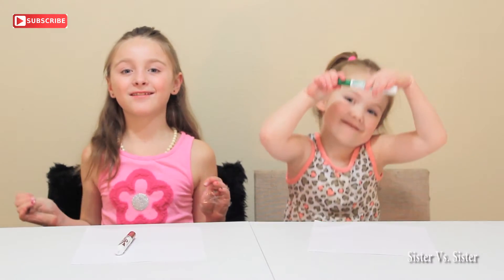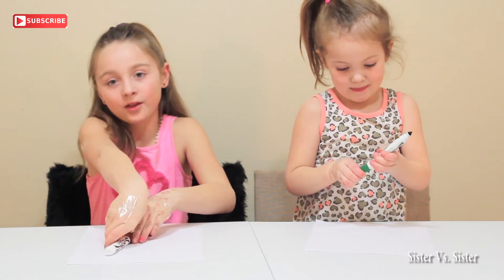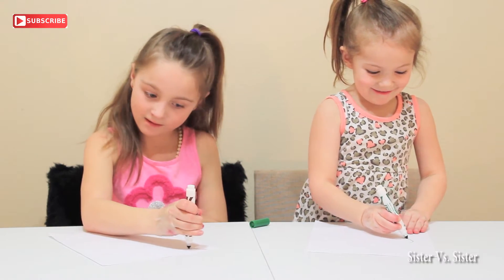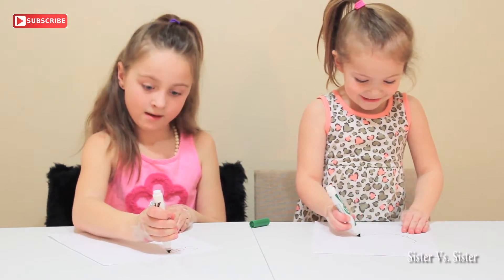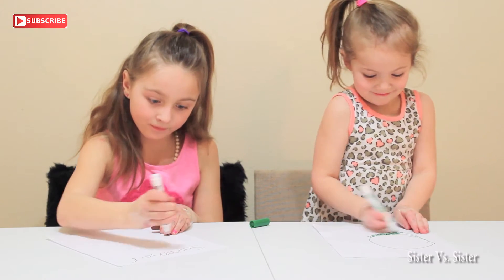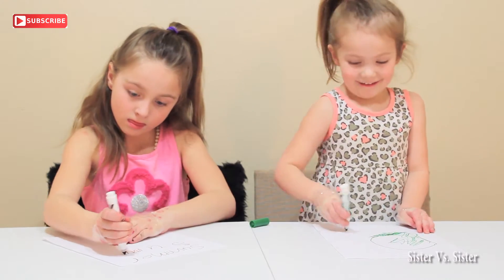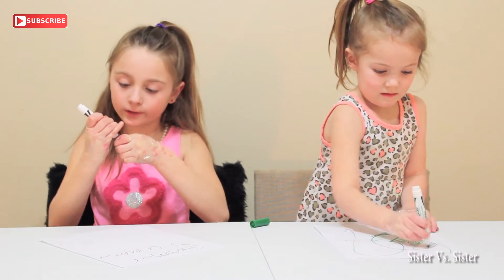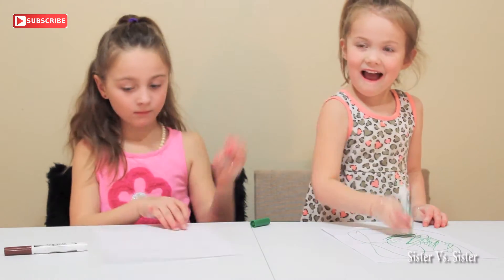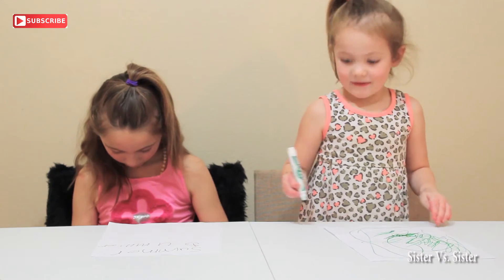For the next challenge we're gonna try to write our name. Except for Cadence — she's gonna write two hearts, and I'm gonna write my name because she doesn't know how yet. Three, two, one, go. This is what you get, Summer. I wrote it two times. Done.